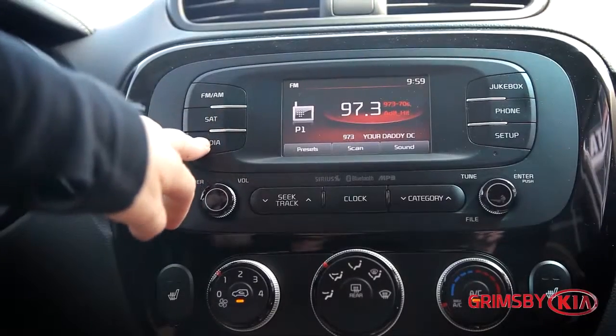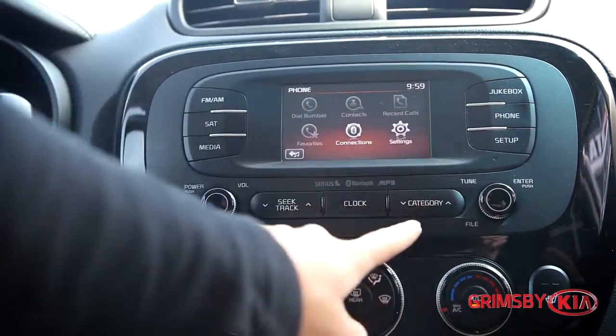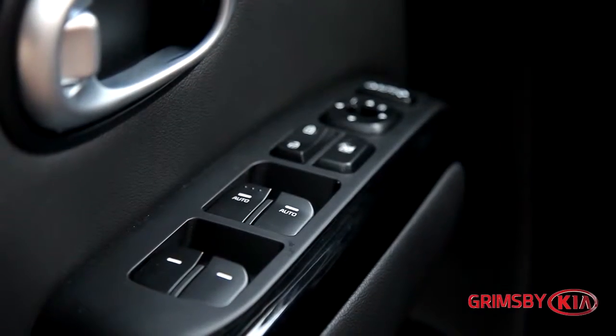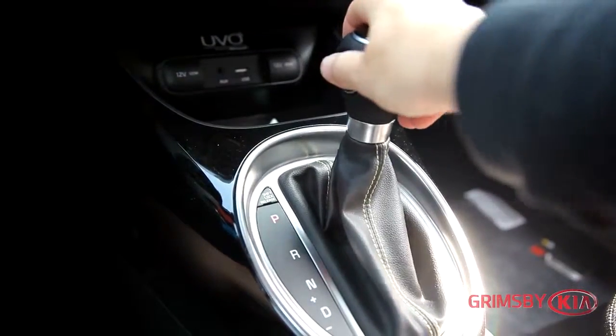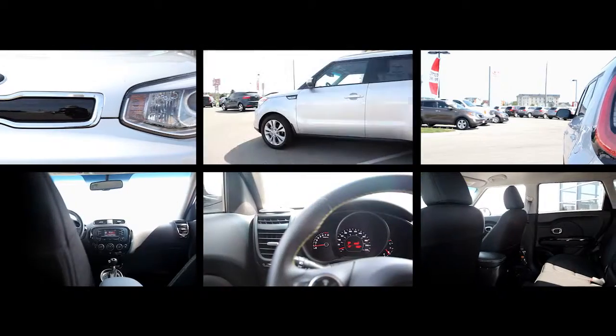Located at 435 South Service Road in Grimsby, Ontario, Grimsby Kia is your premier retailer of new and used Kia vehicles. Driven by customer satisfaction, we encourage you to come see us and find out how we can make your car buying experience a truly memorable one. 15 minutes from everywhere and always worth the trip. Allow our excellent network of staff to put you in your ideal vehicle today.